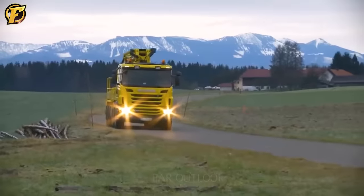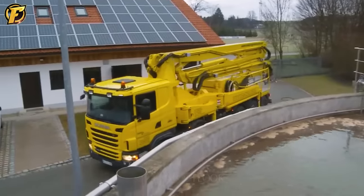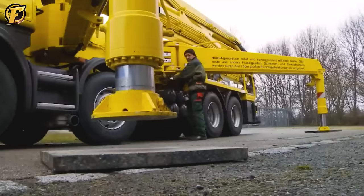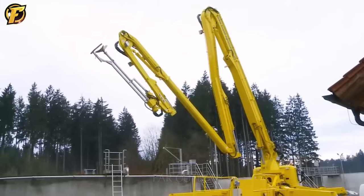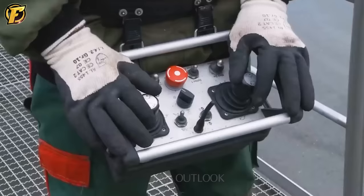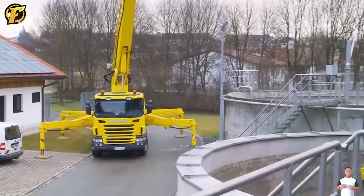The Gullamixer machine effectively ensures thorough mixing in containers such as biogas, slurry tanks, sewage treatment plants, or landfills. The device is equipped with a powerful agitator that can move to different locations to mix various layers of waste. The Gullamixer can reach difficult-to-access positions and quickly and evenly mix waste layers, such as floating feedstocks and sinking layers.